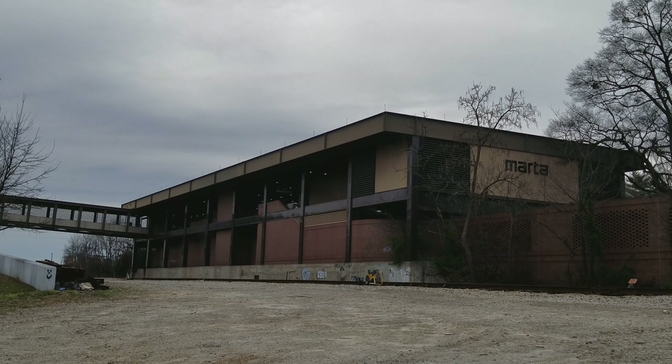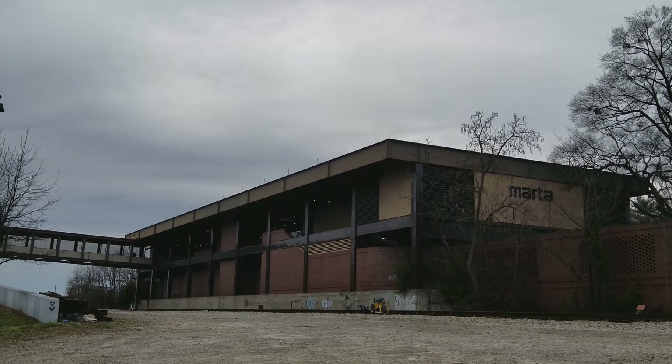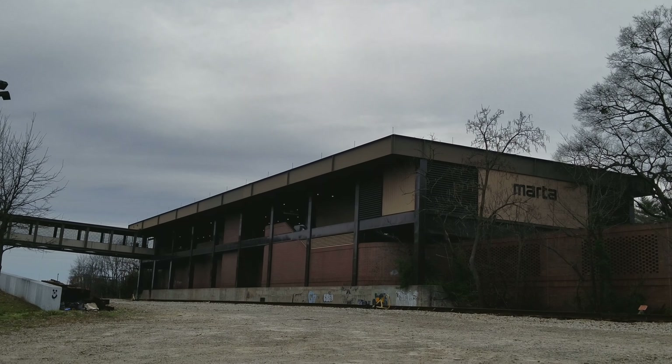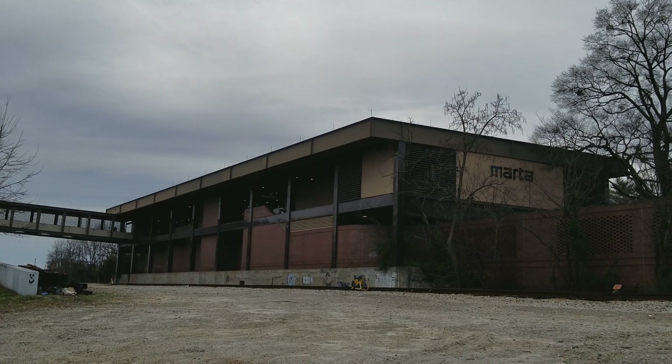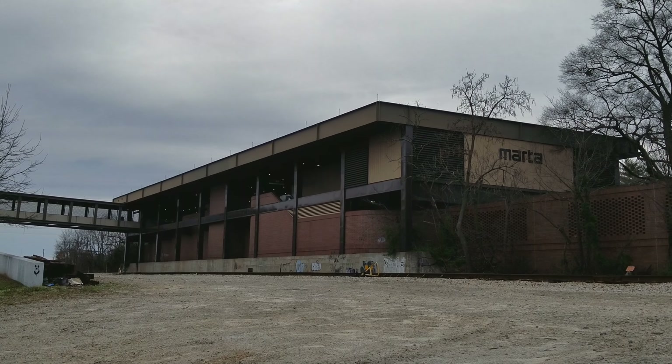Okay, urban explorers. I'm at another location now. I'm trying to give people an idea of what the cyclorama painting area looks like today. What you're looking at here is the Reynolds Town side of the Inman Park / Reynolds Town MARTA Station.